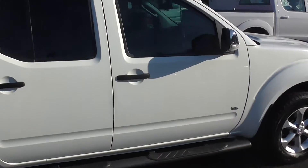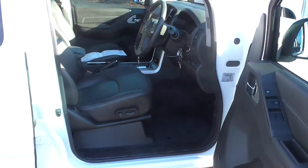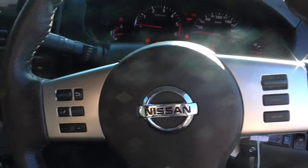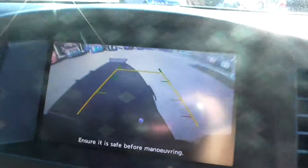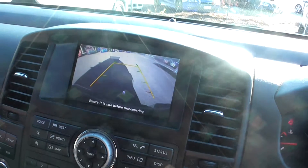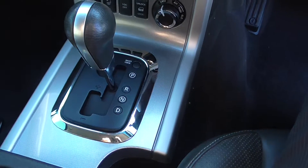We'll step inside and have a look in there. These 550s were jam-packed with features. As you can see it's got leather seats, electric adjustments, hands-free Bluetooth, cruise control, reverse camera, sat nav, and it's got the automatic transmission.